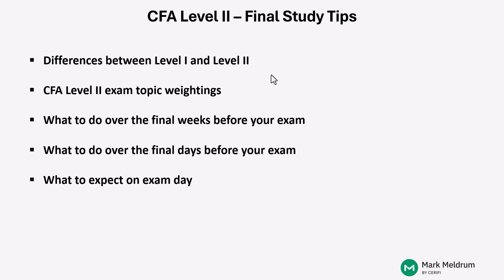Hi, CFA Level II candidates. My name is Darren Kerr, and I work for Serify on the Mark Meldrum CFA course. In this video, I'm going to talk through some final study tips as you prepare for your CFA Level II August 2025 exam.